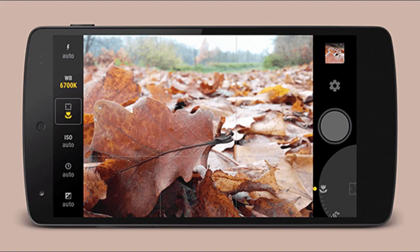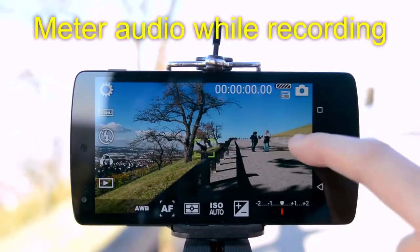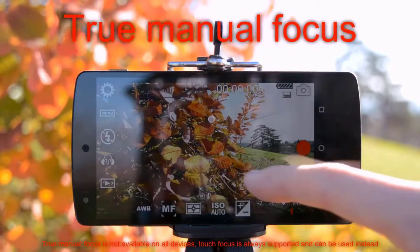Kamu juga bisa melihat panduan histogram dan monitor audio. Yang paling menarik adalah harga aplikasi Cinema FV5 sangat terjangkau, hanya Rp60.000. Sangat menguntungkan, bahkan kalau kamu baru mau belajar membuat film.